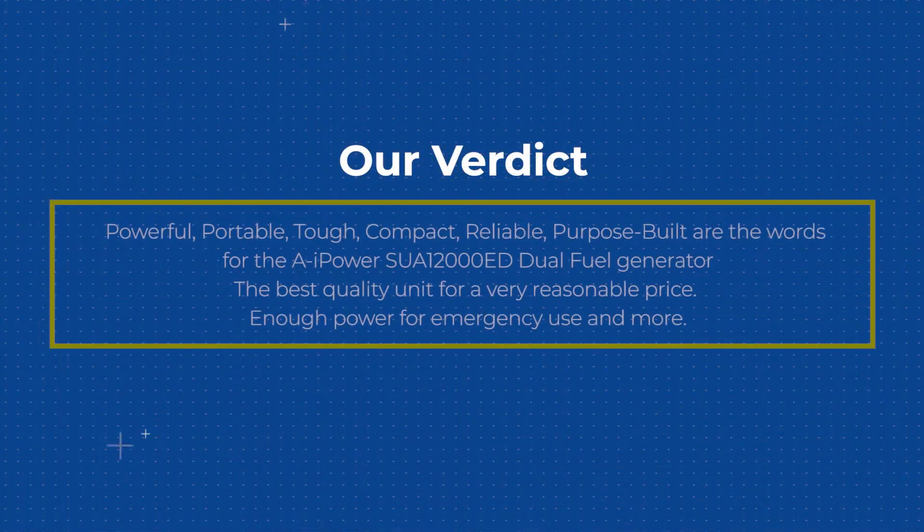Our Verdict: Powerful, portable, tough, compact, reliable, and purpose-built are the words for the AI Power SUA12000ED Dual Fuel Generator. The best quality unit for a very reasonable price — enough power for emergency use and more.